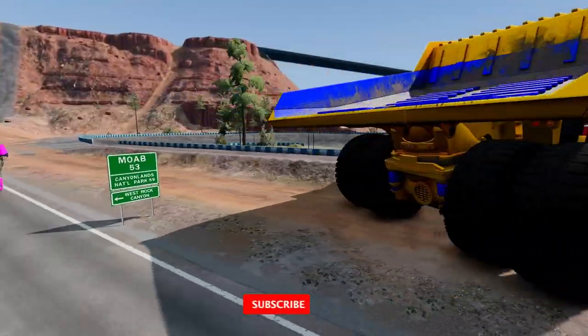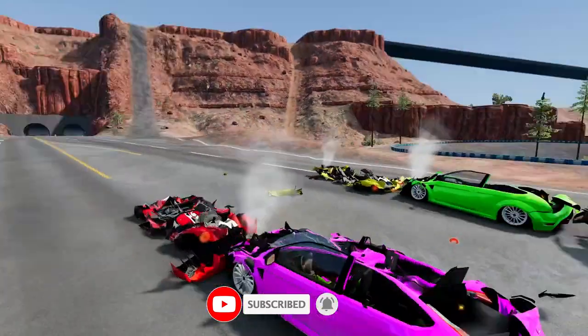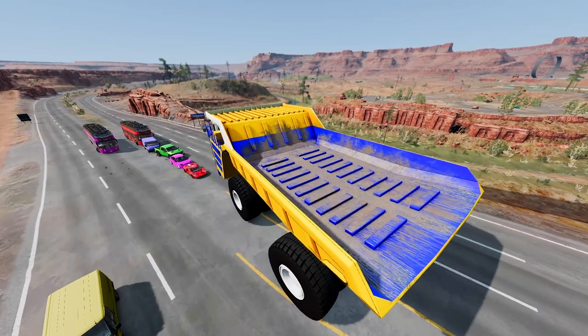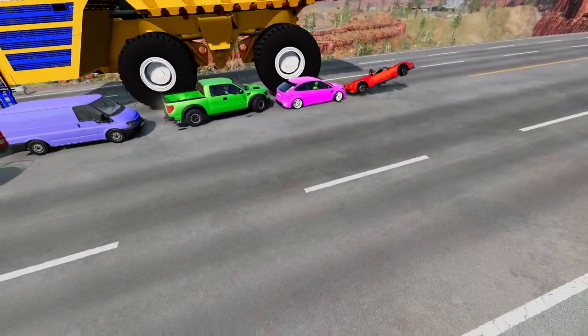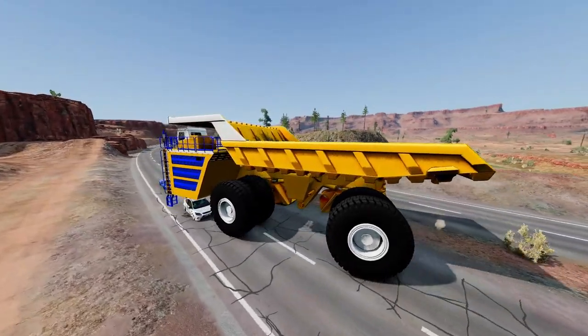Fact 6: The Belaz 75710 has 8 wheels, with 4 tires on each side of the vehicle. Fact 7: Each tire weighs over 5 tons, or 4.5 metric tons, and is over 4 meters tall.